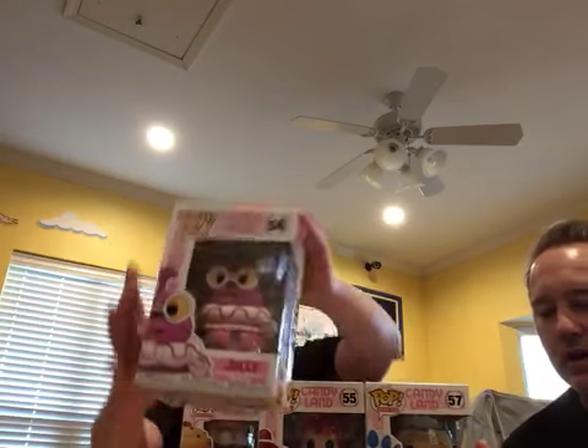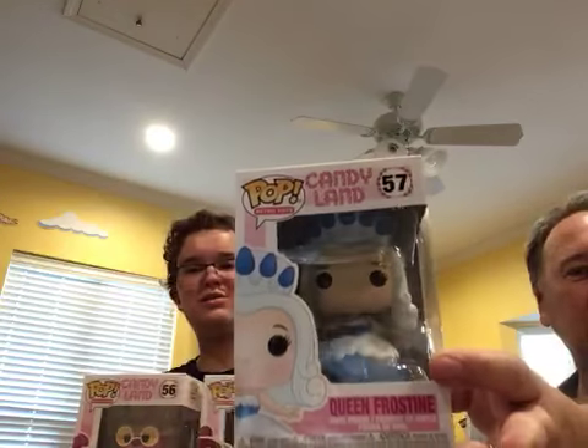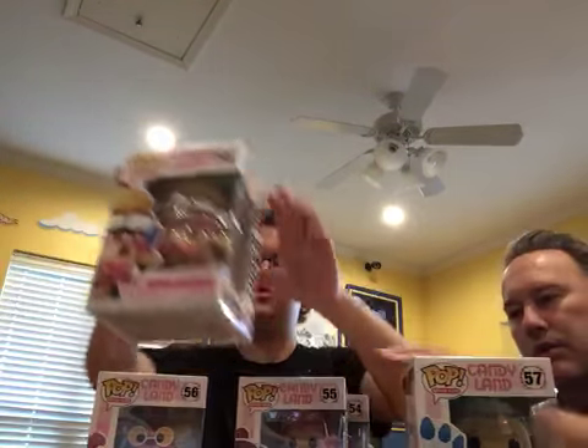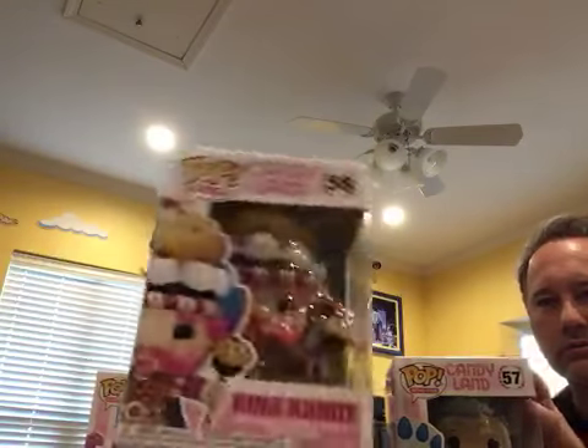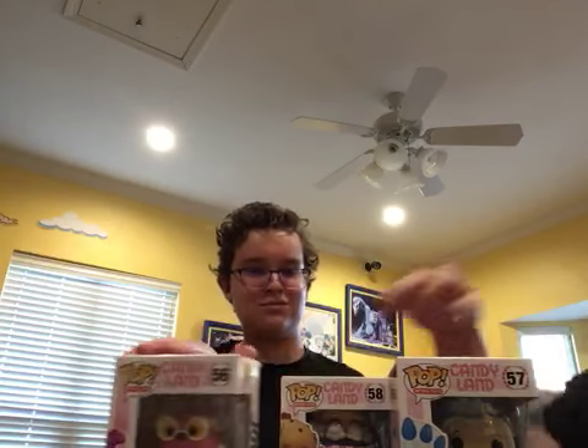So who do we have here? We have the Queen. We have Jolly from Candyland. Queen Frostine. We have Mr. Mint. King Candy, which is probably the most detailed one of all. These Candyland pieces are very involved — intricate, interesting.